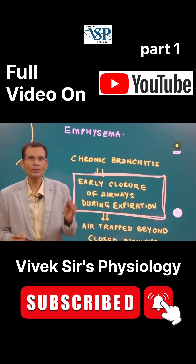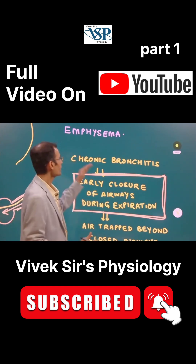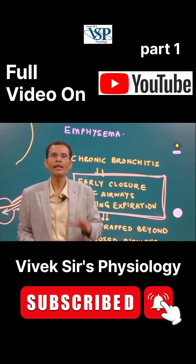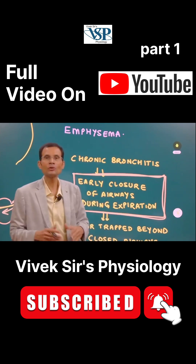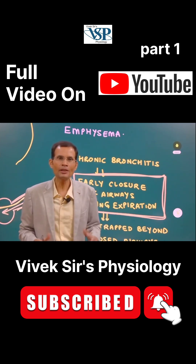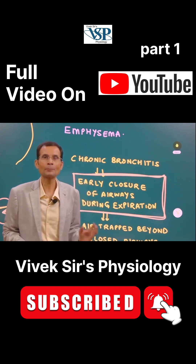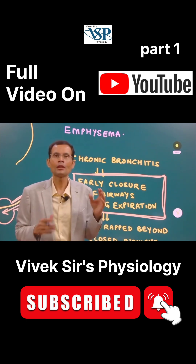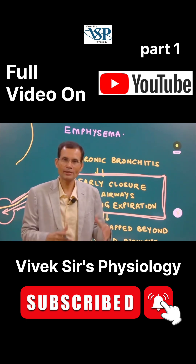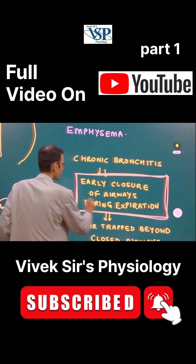It starts with chronic bronchitis. Emphysema is a progression of the disease that is chronic bronchitis. Now chronic bronchitis is a COPD, and you must be aware of this — that in COPD, inspiration is relatively easy but expiration is a little difficult, because of the positive pressure during expiration plus the recoil of the system, and therefore expiration is difficult.